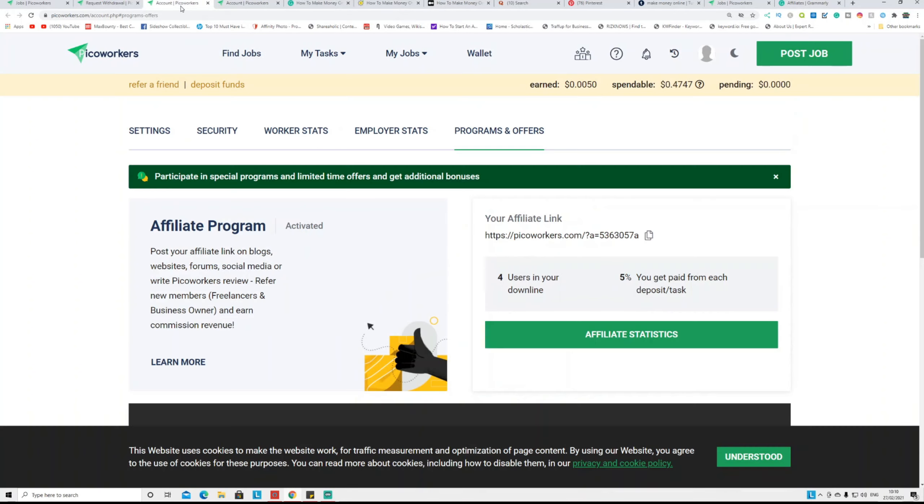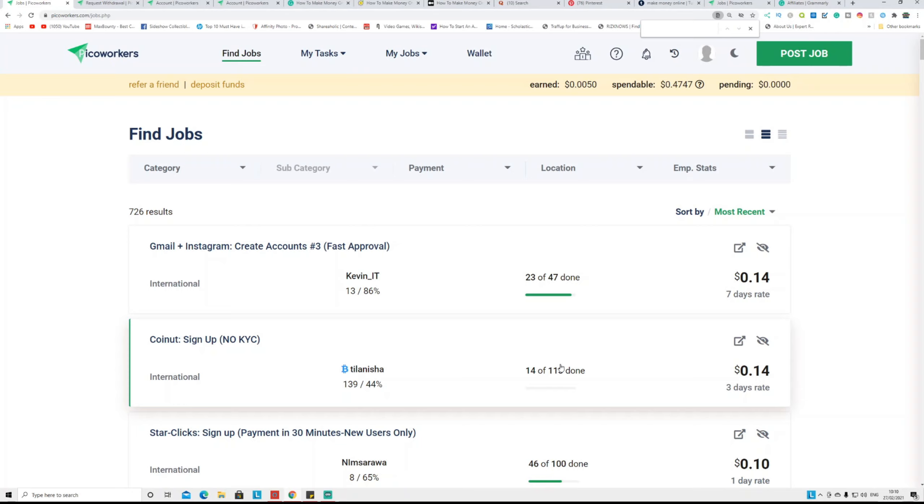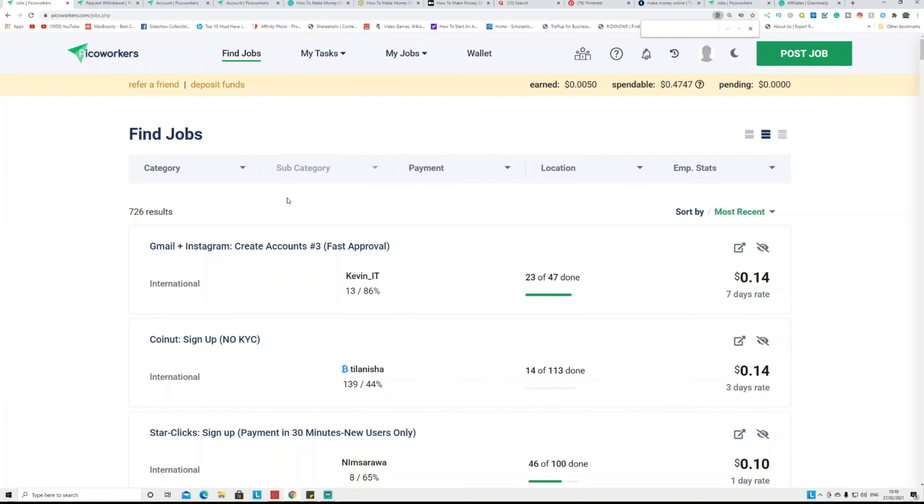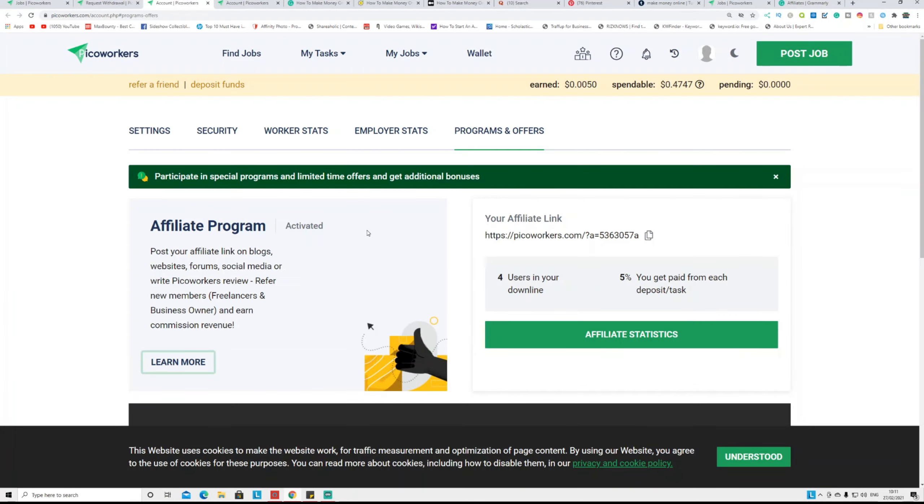The second way is referring people. Go to the top and click 'Refer a Friend.' If you refer people, you get a 5% commission in two ways: when they complete tasks and withdraw money — for example if they withdraw $10, you get 5% of that — and also when they deposit money to post jobs, you get 5% of that deposit. This is not a one-time commission — it's for lifetime. I've already referred four people, so whenever they withdraw I get 5%. This is passive income.